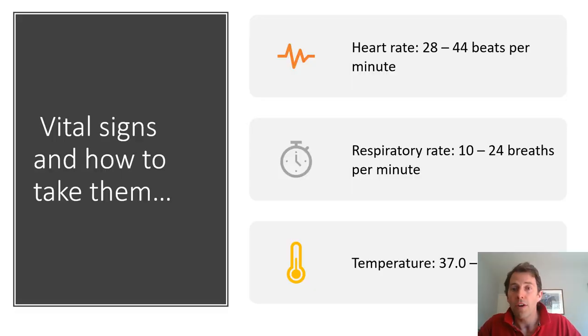Now the vital signs of the horse and how to take them. The three we will look at are the heart rate, the respiratory rate and the temperature. A horse's heart rate should typically be between 28 and 44 beats per minute. The respiratory rate should be between 10 and 24 breaths per minute. And the temperature should be between 37 and 38.5 degrees centigrade.